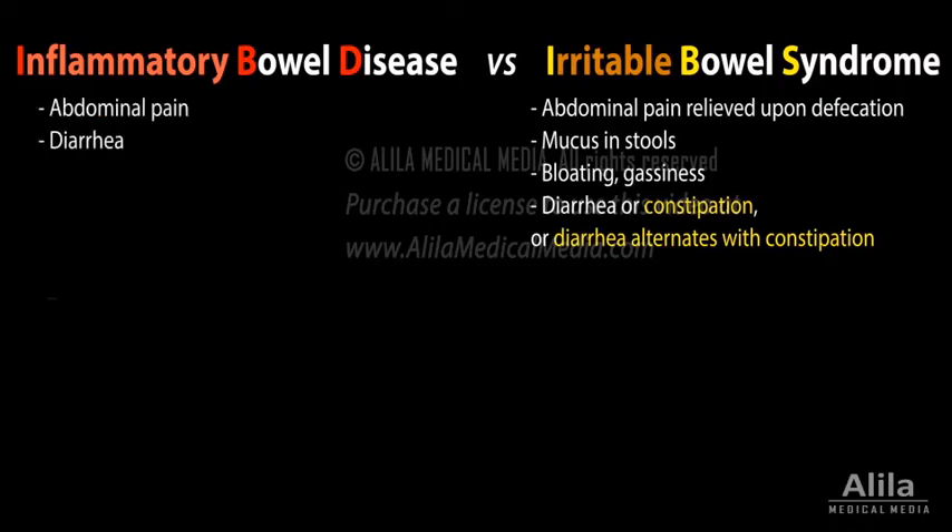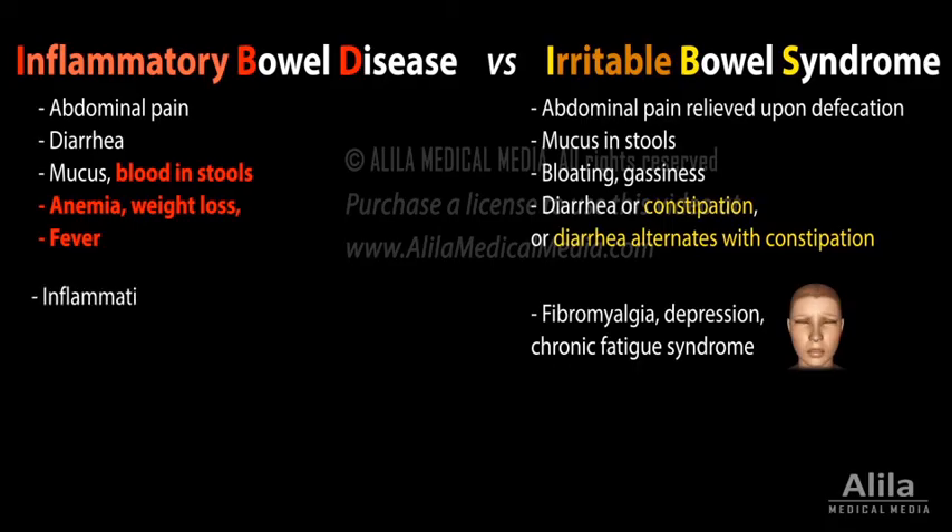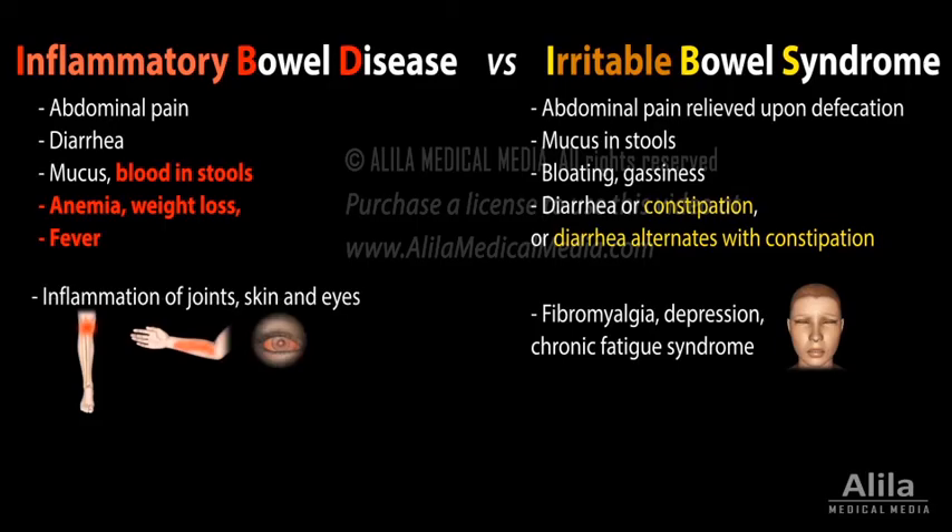Symptoms of IBS do not include intestinal bleeding, anemia, weight loss, or fever. People with IBS are more likely to have other functional disorders, such as fibromyalgia or chronic fatigue syndrome, while IBD patients often experience inflammation of joints, skin, and eyes.